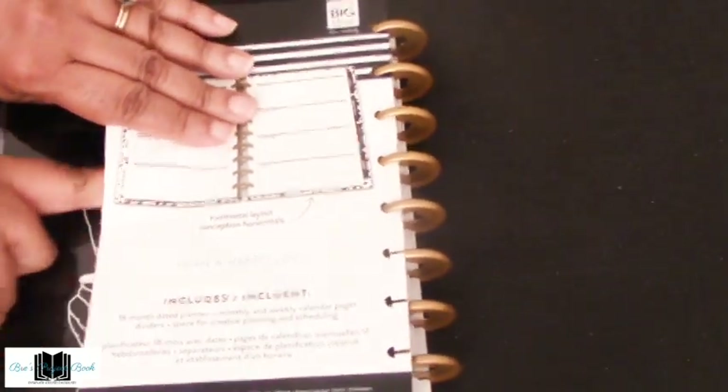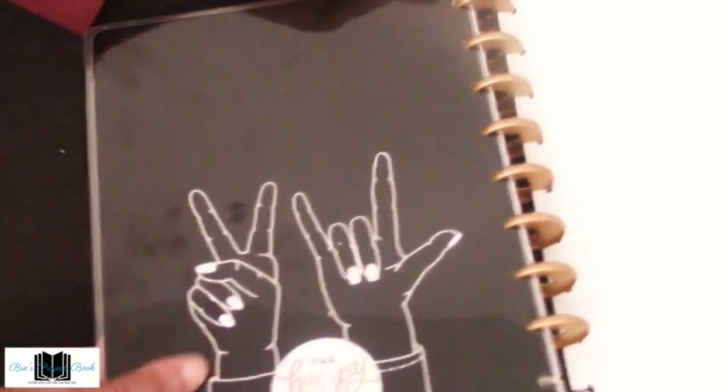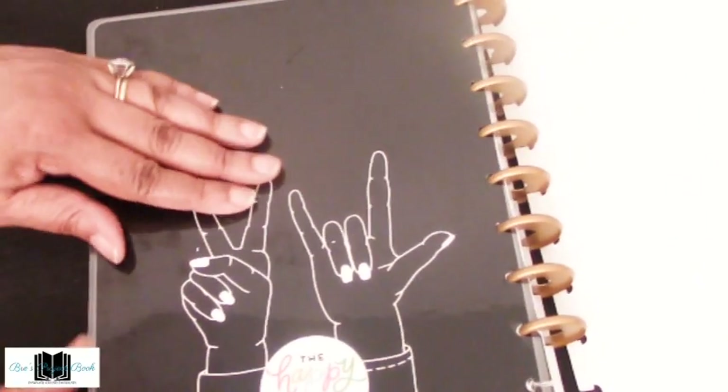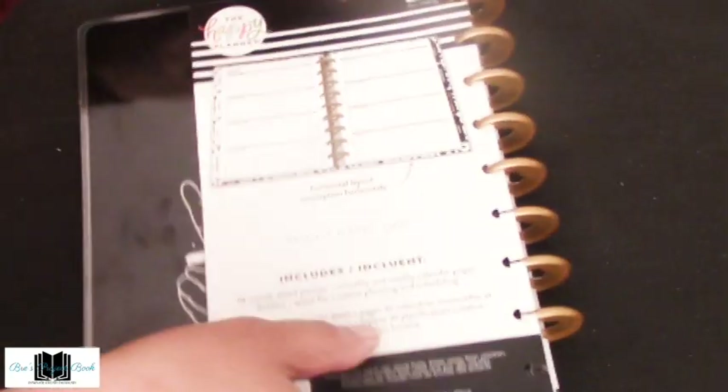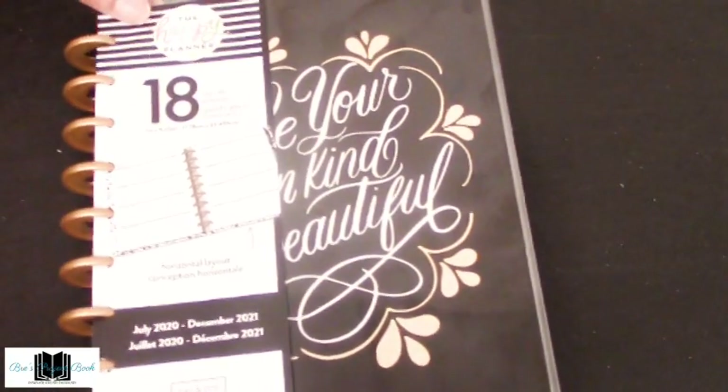On the back of the cover we have this big beautiful peace and love sign. Love it! So that is the horizontal layout.